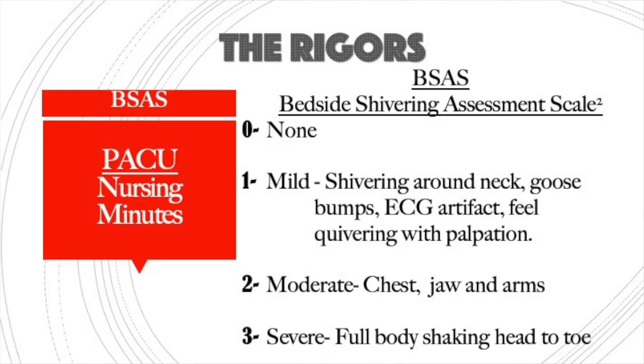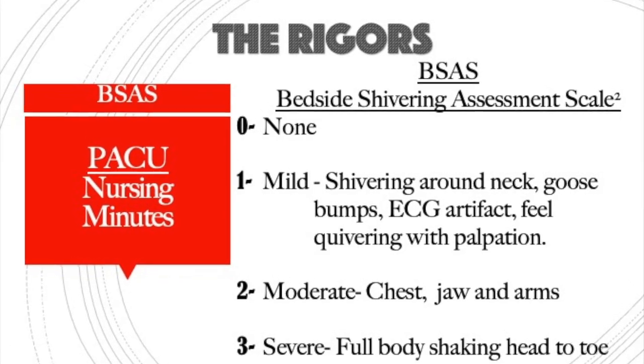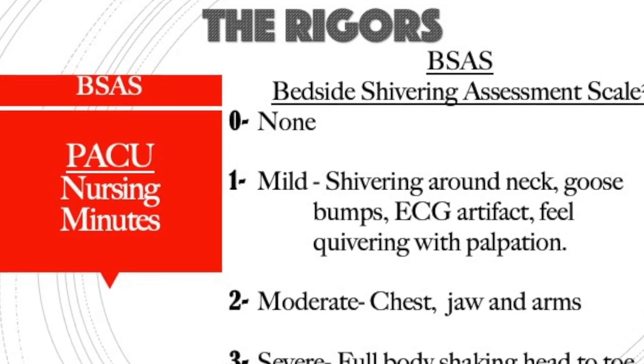We have a shivering assessment scale, and many of you have this in your documentation. I recommend that you document their level of shivering upon arrival to PACU. Zero is none. One is mild shivering around their neck — goosebumps, pilomotor erection, mild EKG artifact. When you put your hand over their jaw, you may feel a little quivering. This micro-shivering you can't always see, but you can feel it, so I highly recommend placing your hand on their jaw to check.